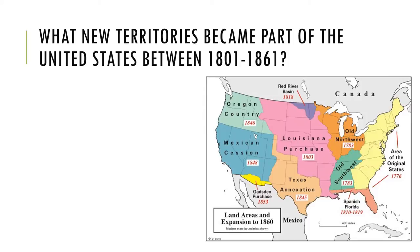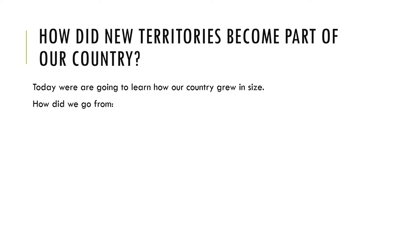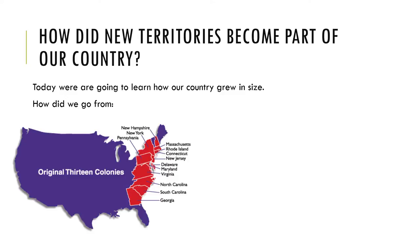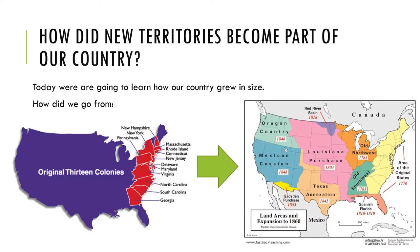I misspoke — not 100 years, but about 50 years, a little over 50 years. And how did the new territories become part of our country? We're going to be exploring that as well. Today we are going to learn how our country grew in size — how we went from the original 13 colonies to what America looks like in the contiguous United States today.